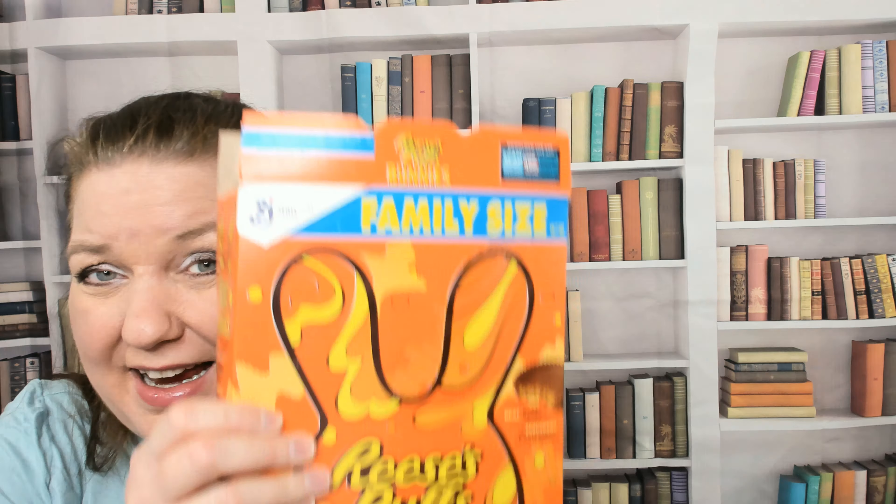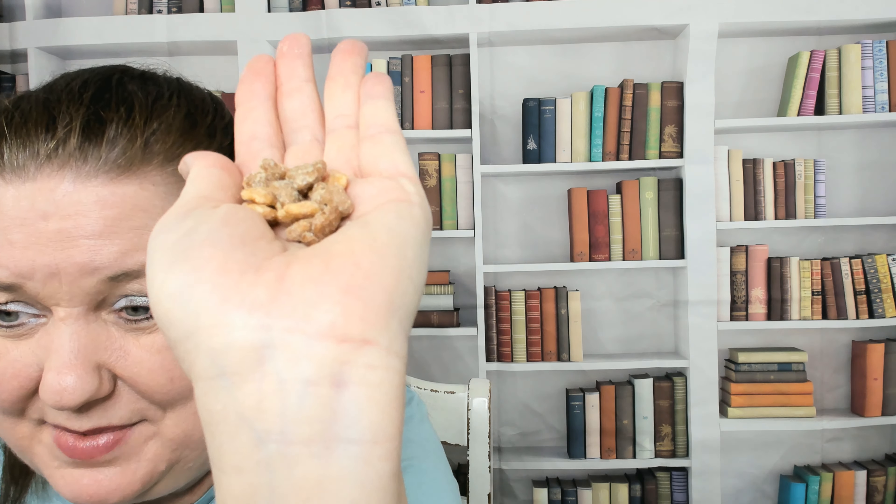It smells like Captain Crunch, actually. It's corn puffs, and when I read the ingredients it said corn meal. It doesn't say gluten free anywhere on the box, so I suspect the corn meal might have gluten in it. It obviously has a peanut allergen. Here's how small the bunnies are — it's actually hard to tell they're a bunny; that looks more like a squirrel.